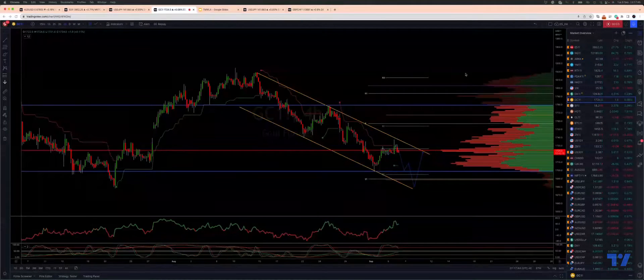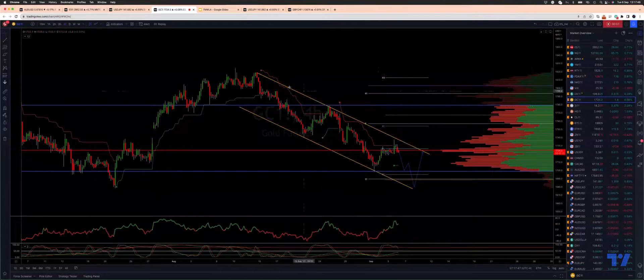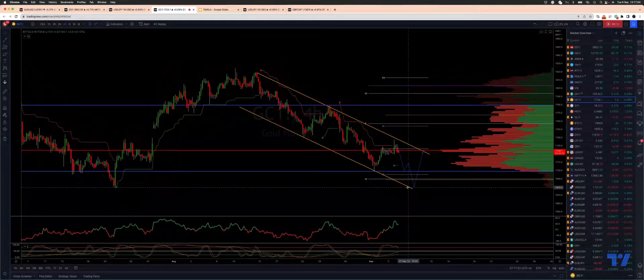Welcome traders to another Tick Metal Trading View episode with me Patrick Munnerly. I want to take a look here at gold on the four hour time frame. We've got a descending trend channel which is leading for a potential test of a double bottom scenario here.